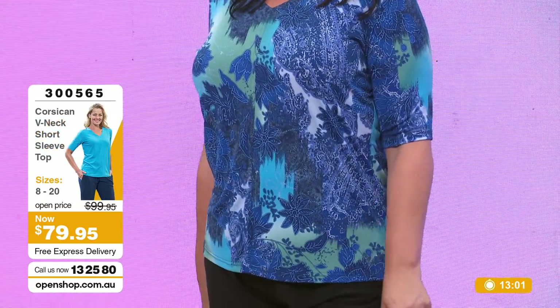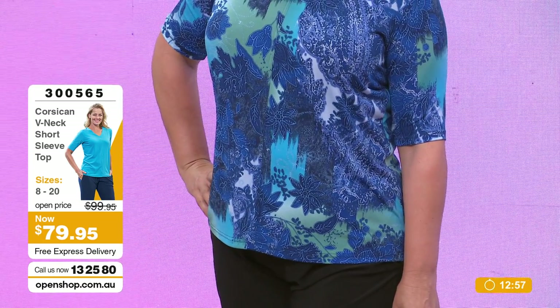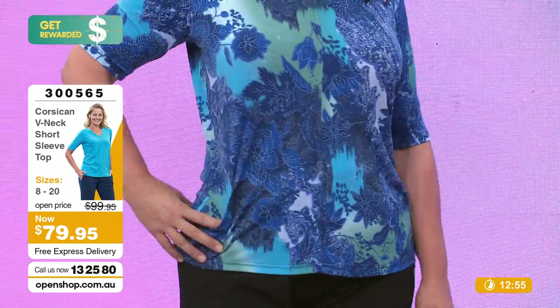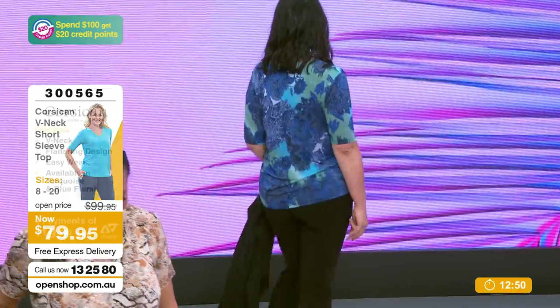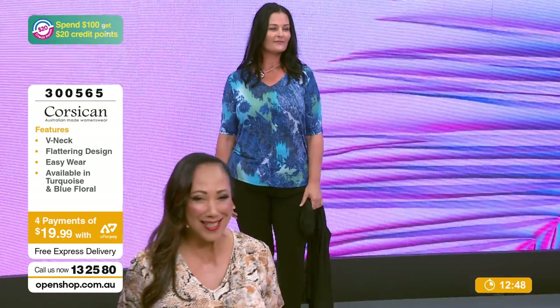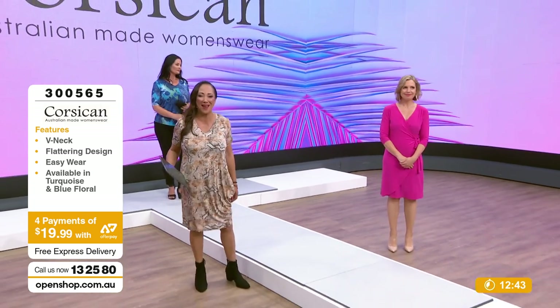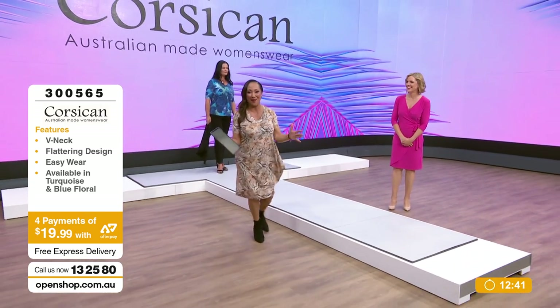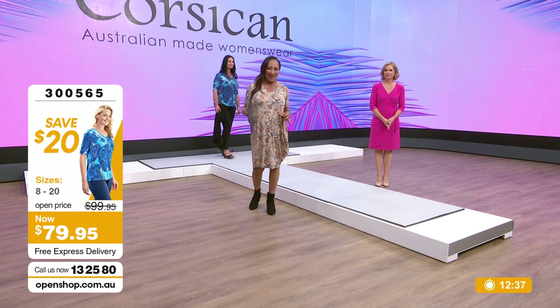$79.95 for this beautiful throw-on short-sleeve top. We have sizes 8 through to 20. We are live here at Open Shop on this Thursday. Under $20 on Afterpay for this top - a fantastic price for the quality. It's Australian made - I can't say that enough. And you know what that means: quality, the feel of the fabric, the quality of the stitching, double stitching on everything.